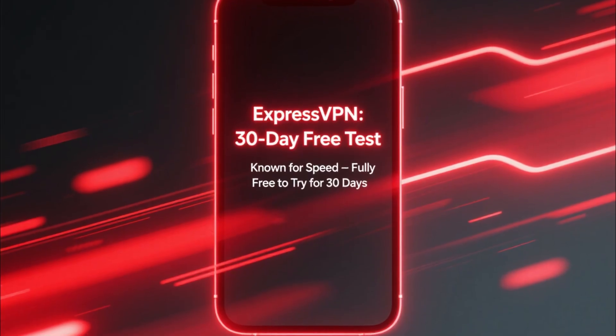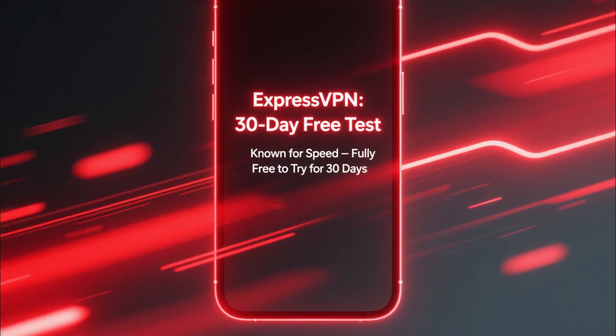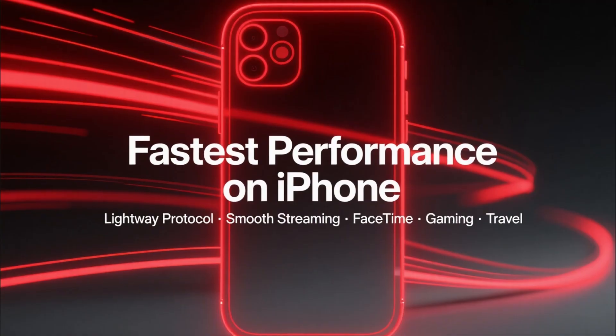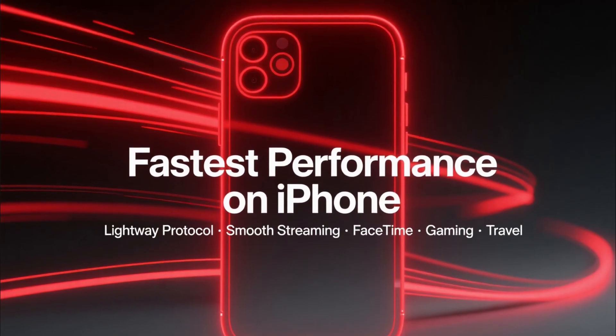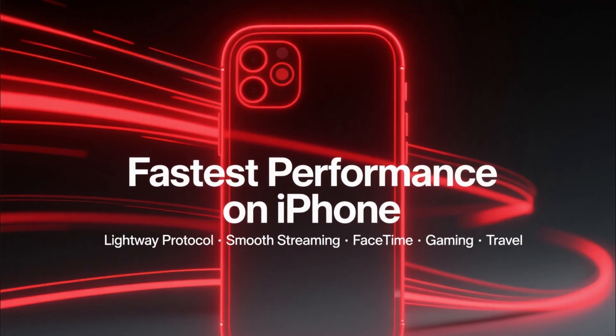Now let's talk about ExpressVPN. ExpressVPN is known for its speed, and you can test it completely free for 30 days. The LightWay protocol makes it one of the fastest VPNs for iOS, which is perfect if you're using your iPhone for streaming, FaceTime calls, gaming, or travel. The app is clean, simple, and extremely easy to use.